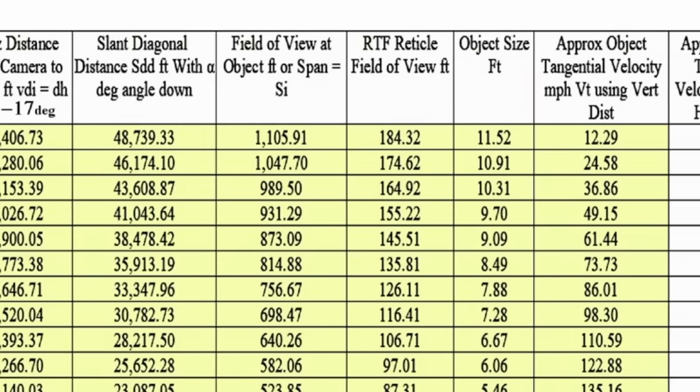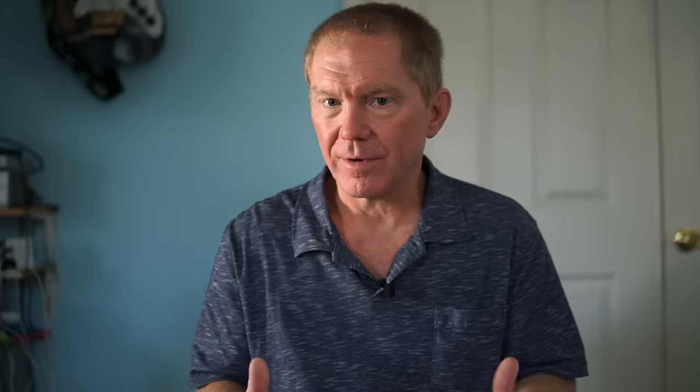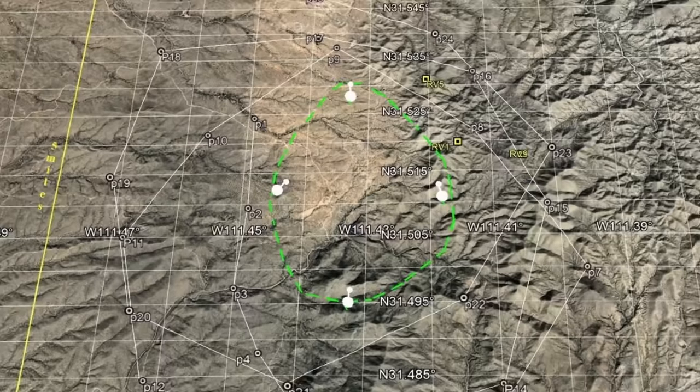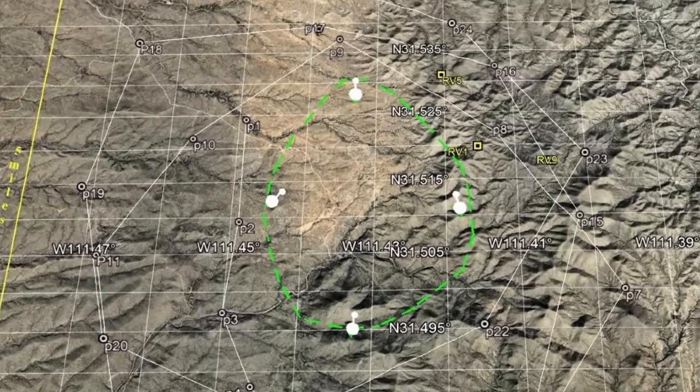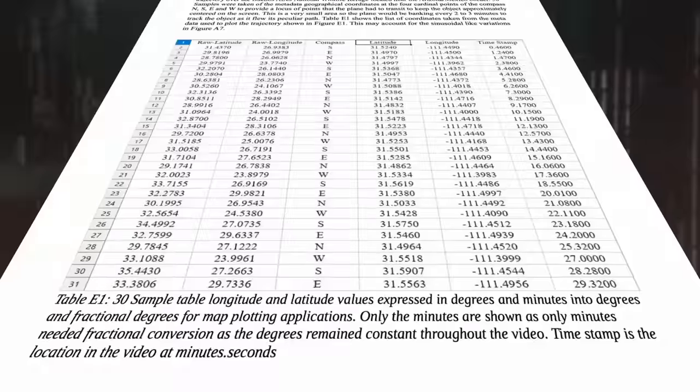Falch, who contributed to the paper, can attest to the in-depth analysis which led to that conclusion. The paper investigated the characteristics of the rubber duck: the approximate temperature, the speed of the aircraft, the trajectory, and the flight path. The paper found the rubber duck anomalous in three respects: its white cold temperature, its odd shape, and its speed — especially that it flew against the wind, meaning it could not have been a balloon. All these things combined to the big conclusion that they didn't know what it was either.